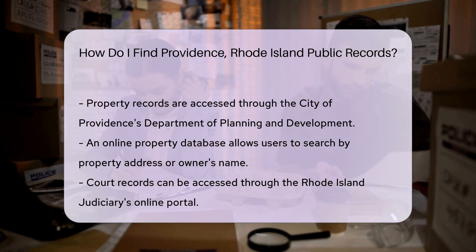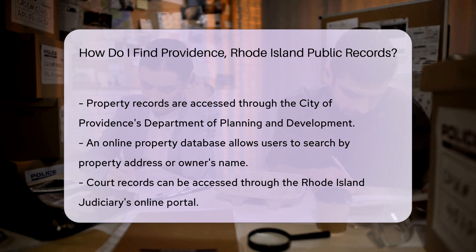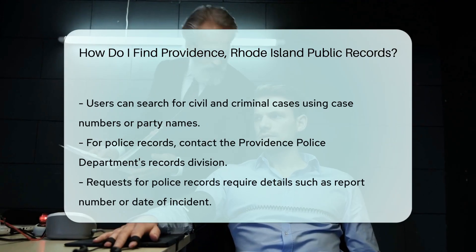For court records, the Rhode Island Judiciary provides access to case information through their online portal. You can search for civil and criminal cases by entering the case number or the names of the parties involved.